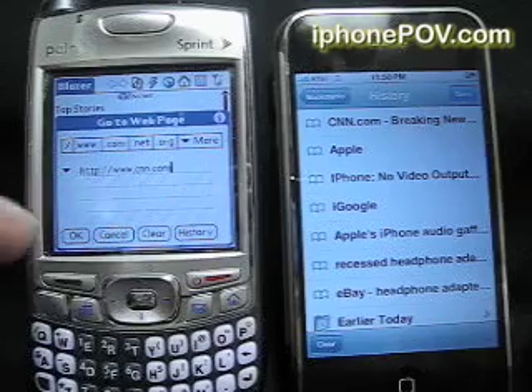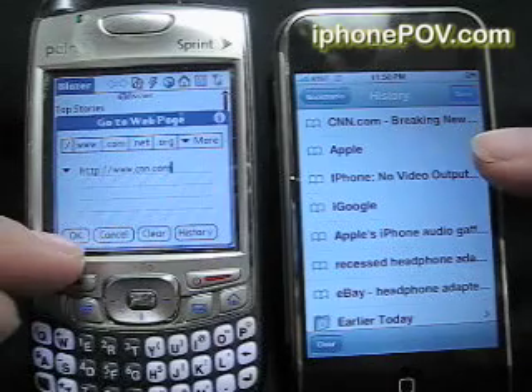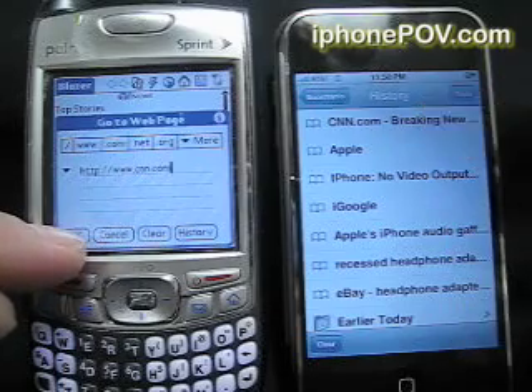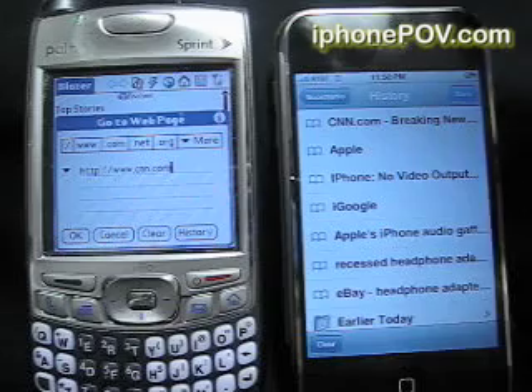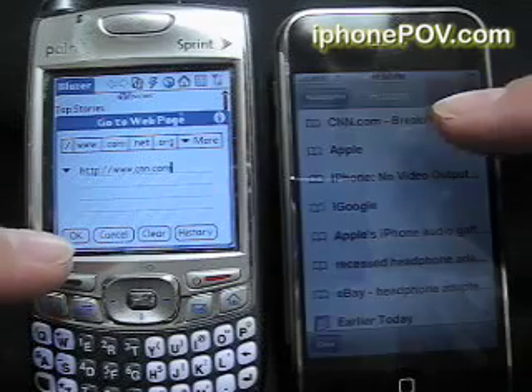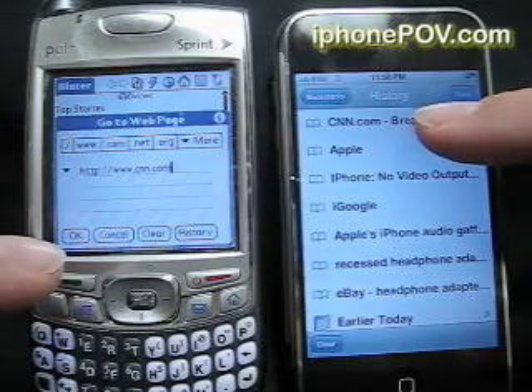Now we are going to compare the speeds — CNN breaking news. This is the Apple iPhone on Edge with a cleared cache, and this is the Trio, the Sprint Trio on their 3G network, comparing the download speeds for CNN.